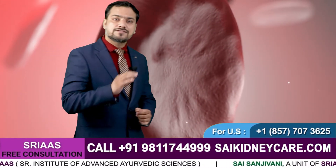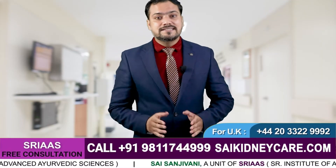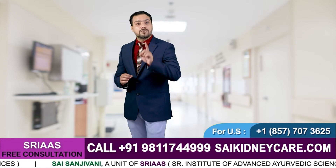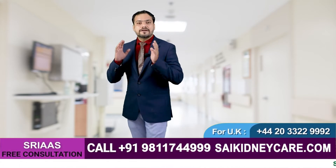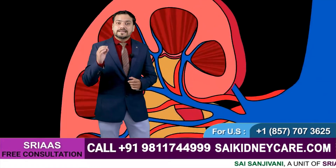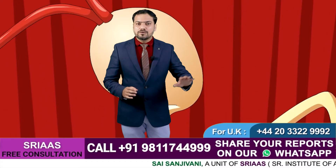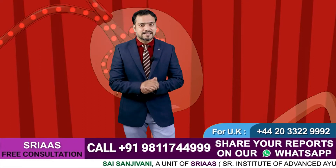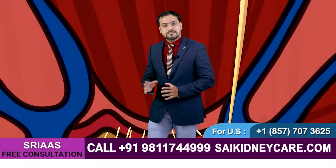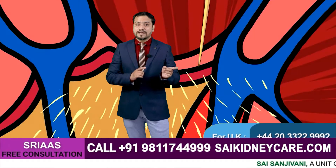Hello and welcome everyone. Today I am going to tell you about five different stages of chronic kidney disease and how you can know the intensity of your kidney problem. Chronic kidney disease, also known as chronic renal disease, refers to a condition of gradual loss of kidney functioning over time. Kidneys are responsible for filtering our blood and excluding all the waste and toxic substances from the body.